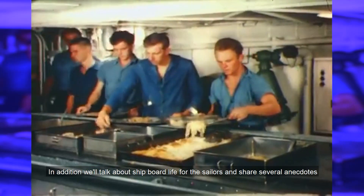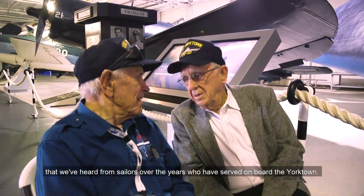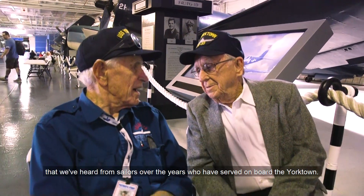In addition, we'll talk about shipboard life for the sailors and share several anecdotes that we have heard from sailors over the years who have served on board the Yorktown.